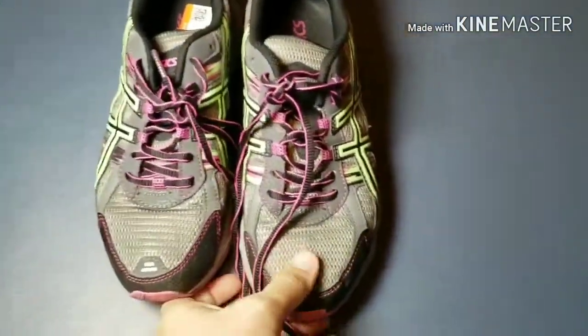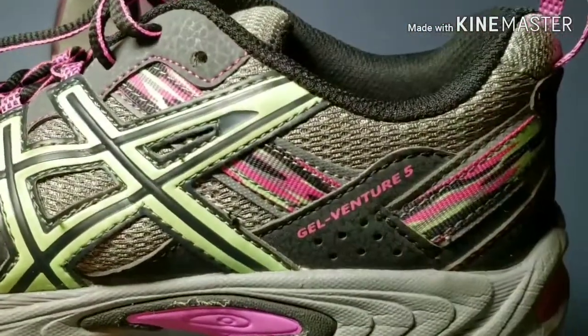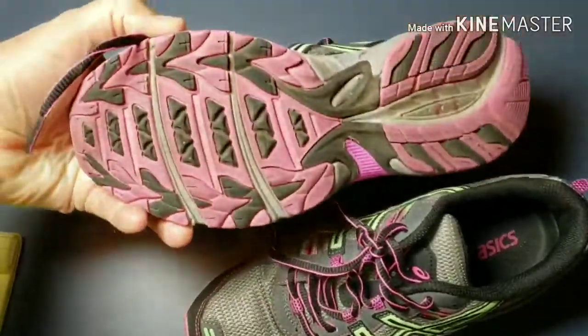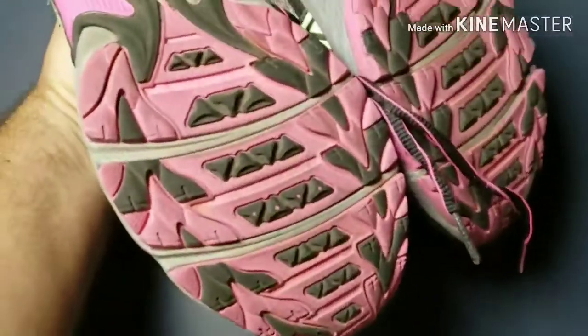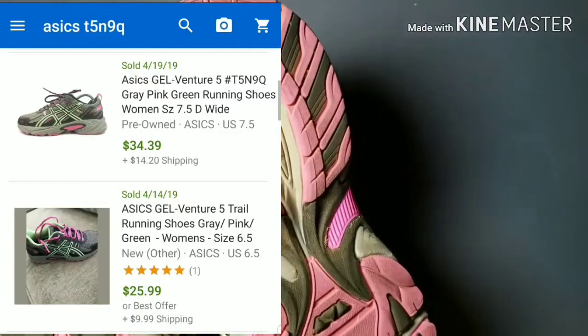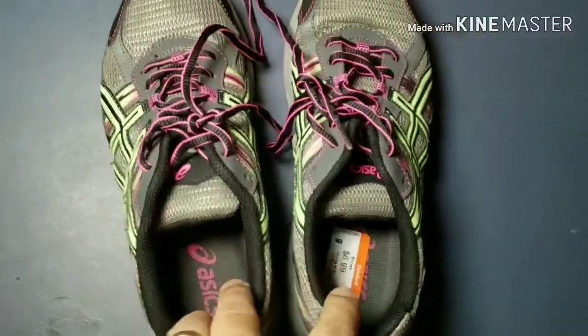Next up we have some shoes — these are Asics Gel Venture 5, pretty good condition overall. The bottoms aren't bad, so overall like I said, good condition. I did pay $6.99 for them, but I should be able to flip those for anywhere between 25 and 40. I don't remember the exact comps, but I remember thinking it was worth the seven bucks.